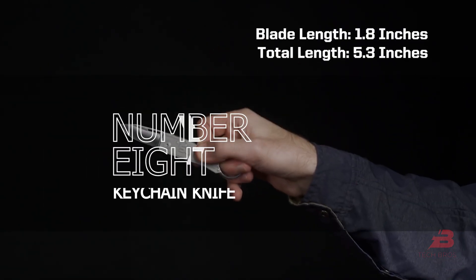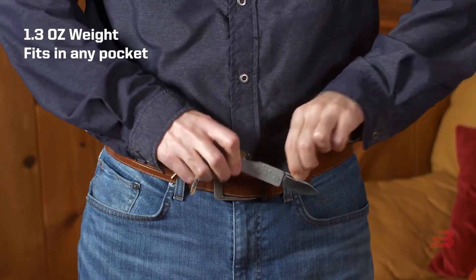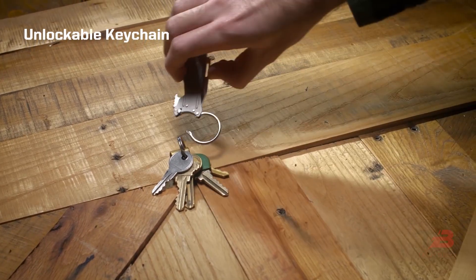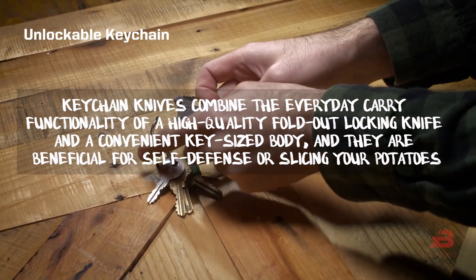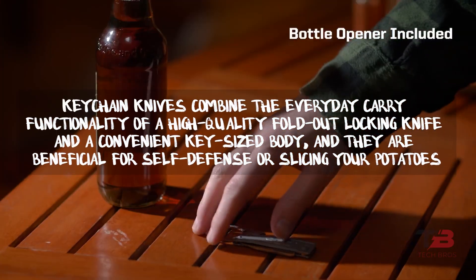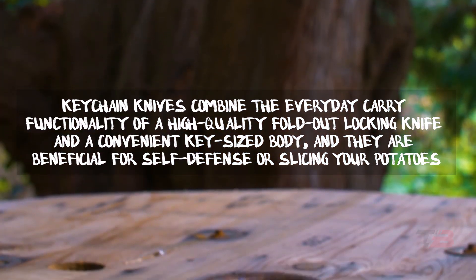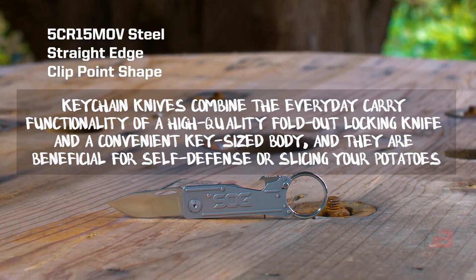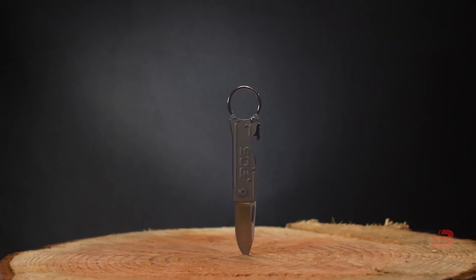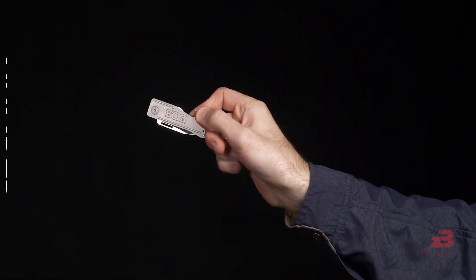8. Keychain Knife. While keychain knives are becoming increasingly popular, they are still prohibited by AliExpress and Amazon. Keychain knives combine the everyday carry functionality of a high-quality fold-out lock knife with a convenient key-sized body, and they are beneficial for self-defense or slicing. It is entirely up to you whether you use it as a stylish keychain or a dangerous weapon, which is why it was banned.